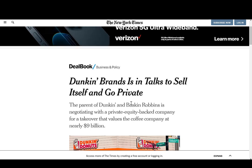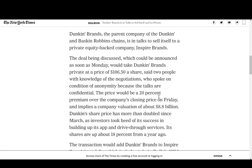Dunkin' Brands may go private. The company may get purchased for $9 billion. The stock price shot up yesterday because the purchase price was expected to be $106.50. If the company gets acquired and you hold shares of Dunkin', then the private equity firm that acquires Dunkin' will have to pay you for the shares you own. As of right now, the market cap is $8.5 billion. But if the price gets driven up to $9 billion, $9.5 billion, $10 billion, the investors who currently own Dunkin' are in for a nice payday.